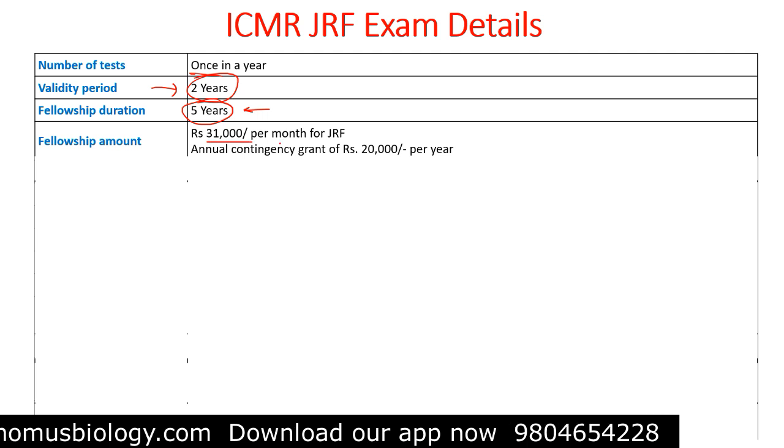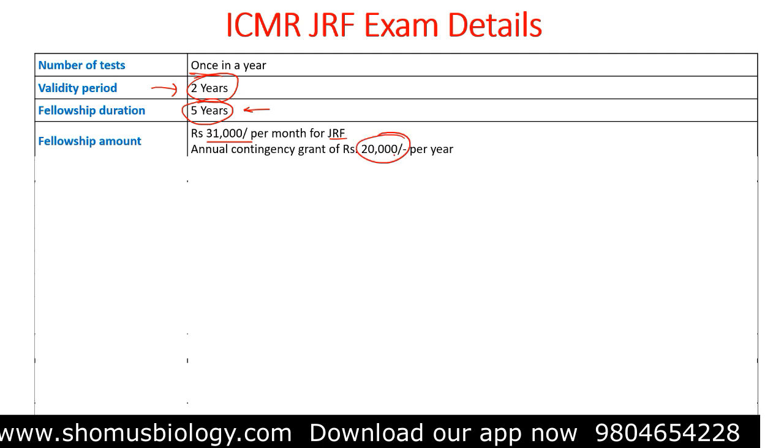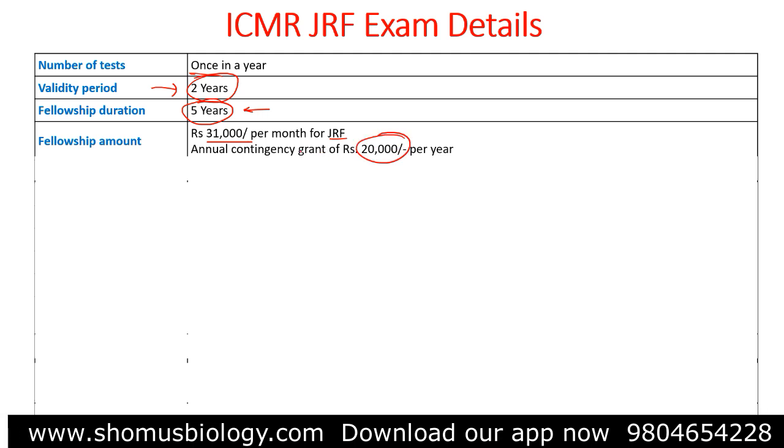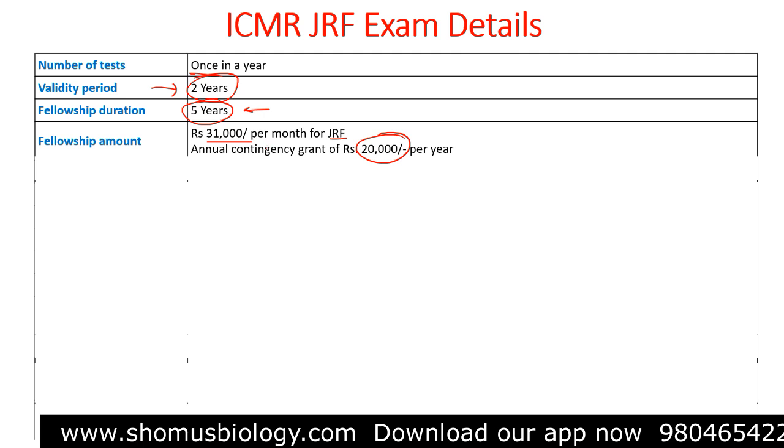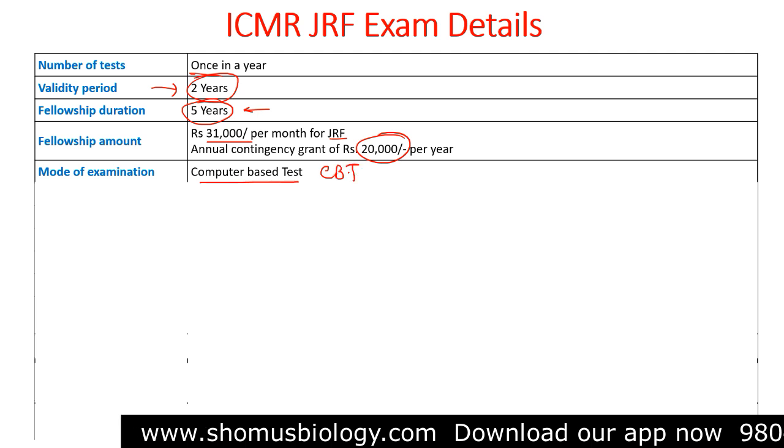The fellowship amount will be provided for five years, just like the CSIR NET or UGC NET examination. The fellowship amount is 31,000 to 32,000 rupees per month for JRF, with an annual contingency grant of 20,000 rupees per year for JRF. For SRF, after two years, you will be given 36,000 rupees per month.